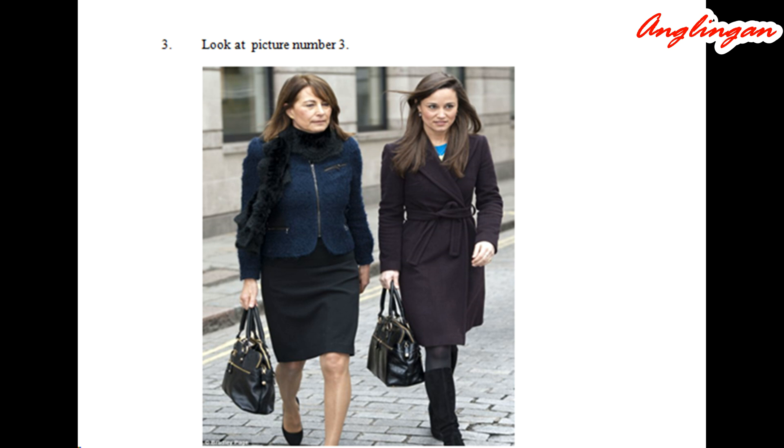Number three. Look at picture number three on the test paper. A: They are holding their handbags. B: One of them is wearing gloves. C: Both have long curly hair. D: Only one of them is wearing a veil.